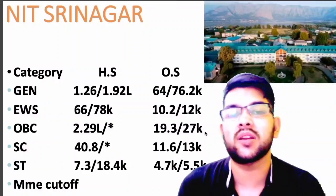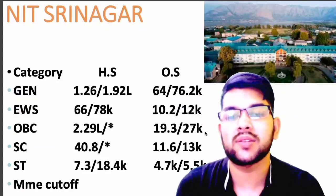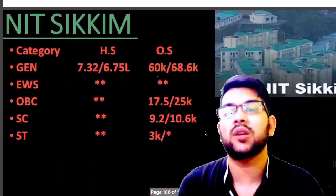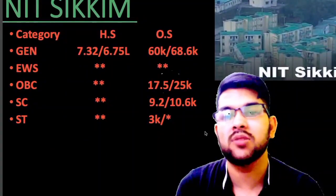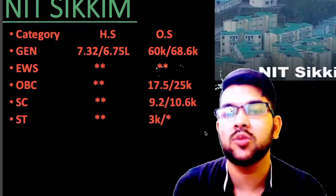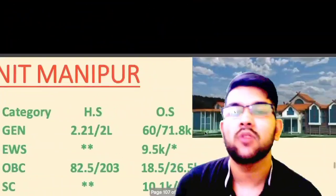For NIT Manipur: general 64 thousand, EWS 10.2 thousand, OBC 19.3 thousand, SC 11.6 thousand, ST 4.7 thousand. For NIT Sikkim: general 60 thousand — if you are from home state you can get admission with any rank, even up to 7-8 lakh rank. OBC: 17.5 thousand; SC: 9.2 thousand; ST: 9 thousand.